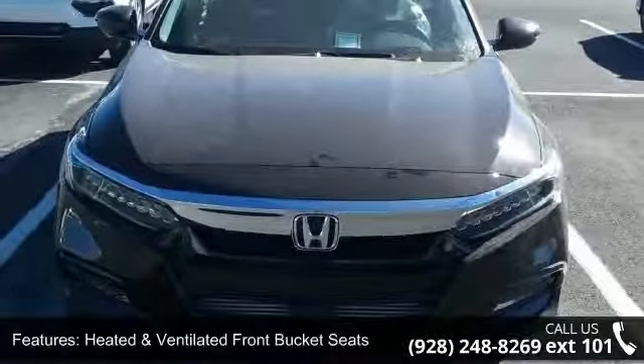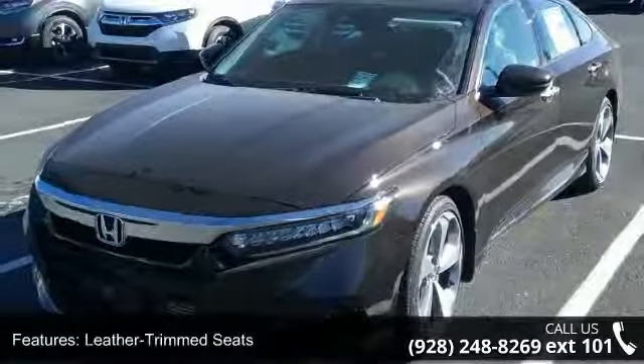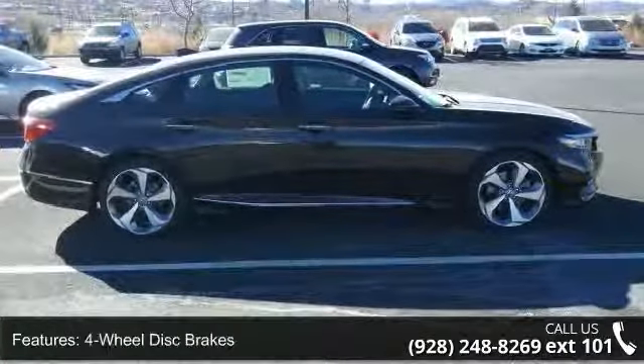Some of the top features included with this vehicle are heated and ventilated front bucket seats, leather-trimmed seats, four-wheel disc brakes, air conditioning, and electronic stability control.